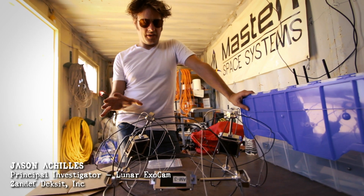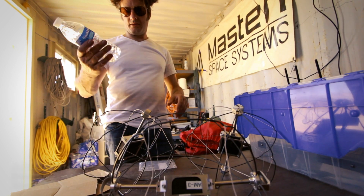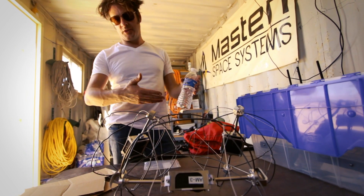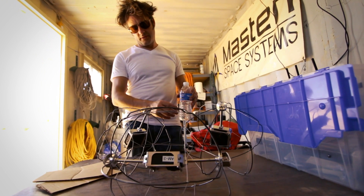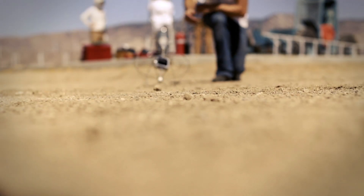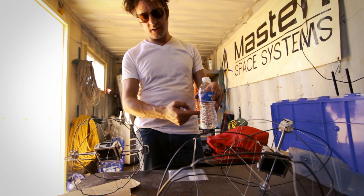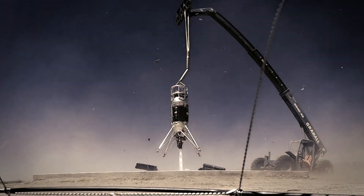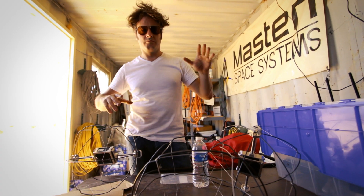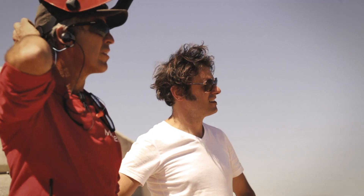We've got these cameras, and the idea behind the Exocam is that as a rocket is coming in to land on the moon or Mars, as you're approaching the ground, this camera is going to drop off, it's going to hit the ground, and then it's going to film the rocket as it's touching down. So you'll be seeing a rocket landing on another planetary body as if you were standing on the surface watching it.